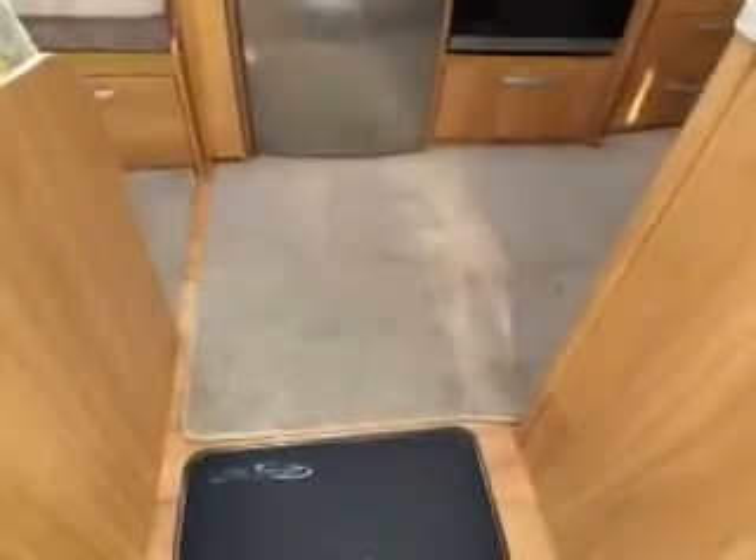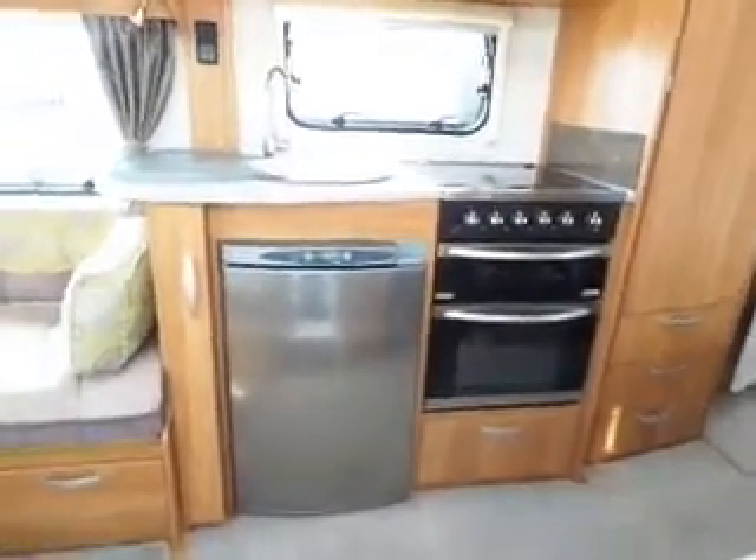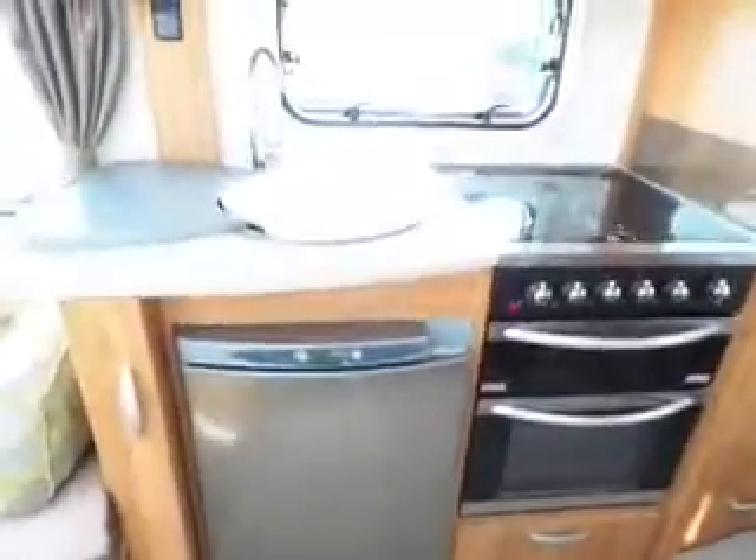We have removable carpets as standard, and in front of us as you walk in you've got your full-size fridge, cooker and sink over the top.